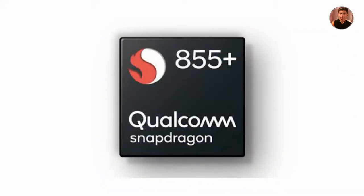Now let's talk about the processor. This smartphone features the Snapdragon 855 Plus processor, which delivers super performance. Gaming and overall operating performance are very good.